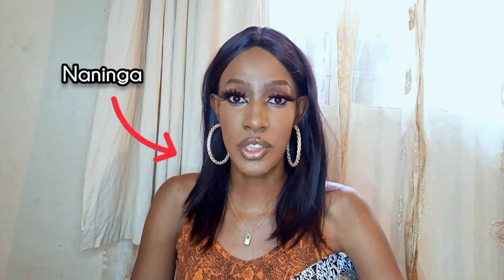Hi guys, welcome back to my YouTube channel. For those of you who don't know me, my name is Naninga and this is my channel where we talk about makeup, fashion, beauty, and finances — weirdly — but yeah, we do talk about that stuff. Today, though, I have an ASOS unboxing.